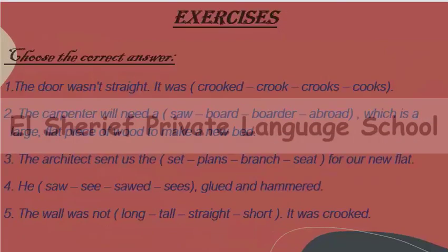Choose the correct answer. Number one: the door wasn't straight, it was crooked. We said that the opposite of straight is crooked. Number two: the carpenter will need a board — a large flat piece of wood — to make a new bed. So yes, the carpenter needs a board.